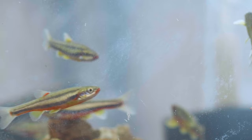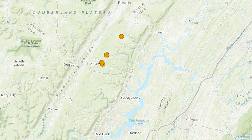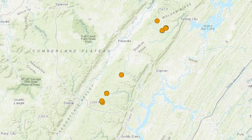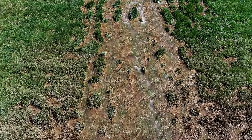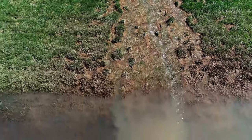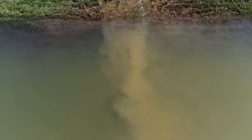The laurel dace is only found up on the Cumberland Plateau. Historically, that was a forested area, and the laurel dace did great. But recently, a lot of the land has been converted to tomato fields. And when that happens and it rains, a lot of the silt, a lot of the dirt, washes down from those fields into the streams and basically suffocates the stream.